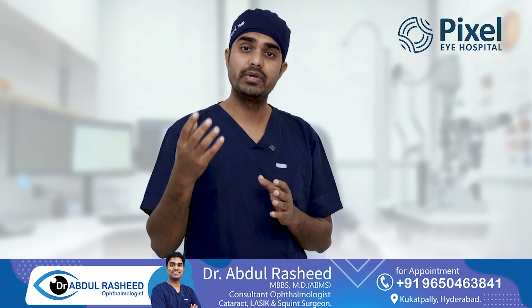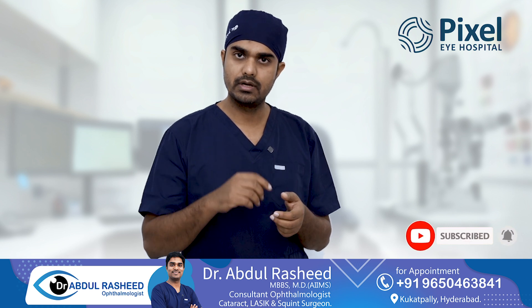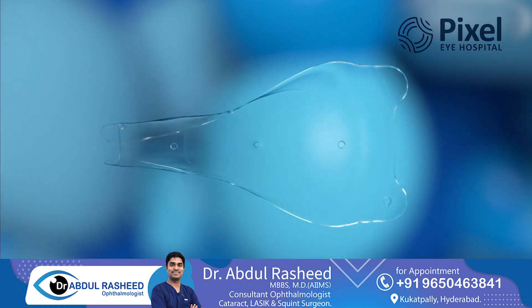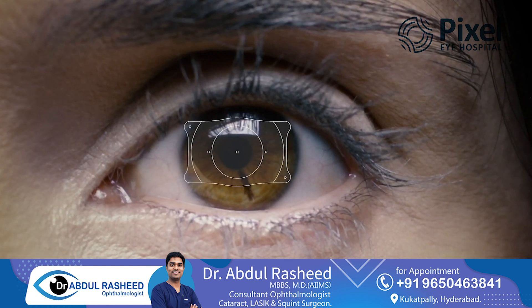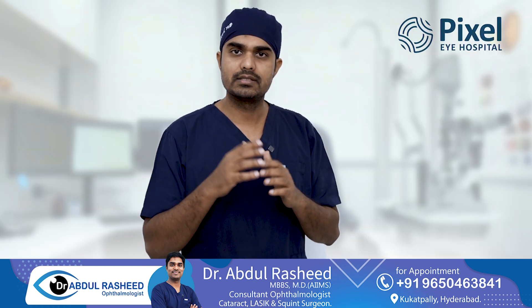Can the glasses be removed? Yes, they can be removed. There are two options. The first option is ICL or IPCL. In the ICL procedure, we can implant a small, minute lens inside the eye. We can incorporate the glasses power into that lens. Once it is inside, you will not require to wear glasses.